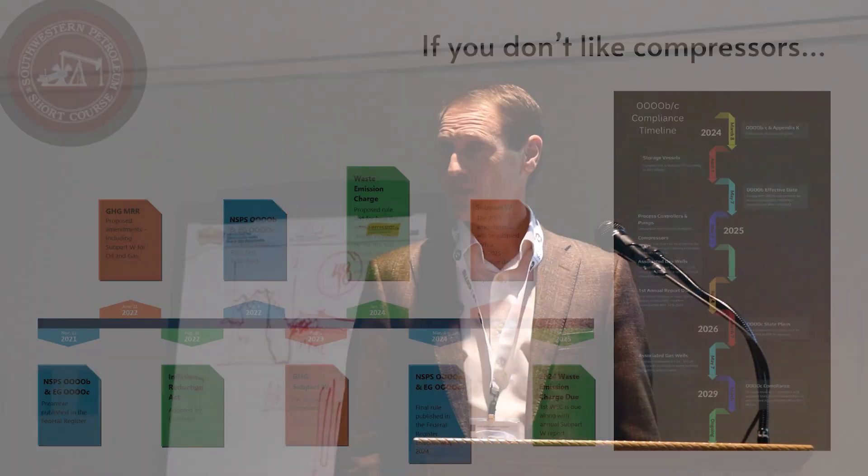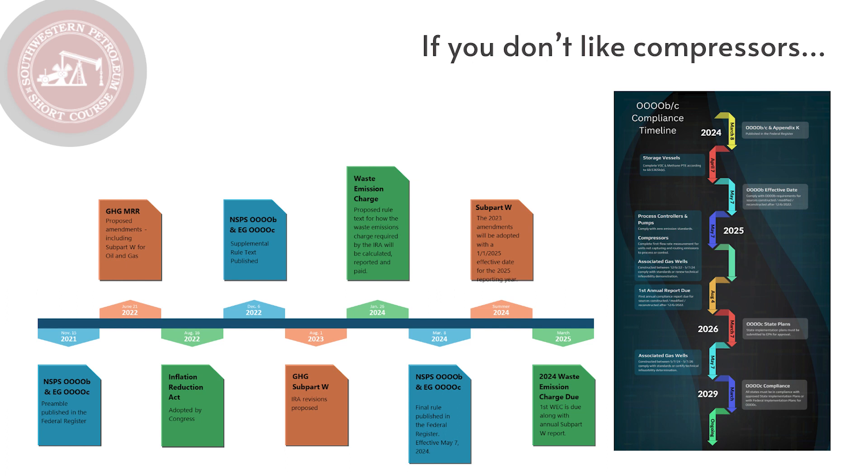Now if you don't like compressors, much more so do you dislike the environmental regulations that come along with them. When you start hearing things like EPA, NSPS, Quad OB, Quad OC, Greenhouse Gas Reporting Program, Subpart W — your mind goes numb. I get it. If you have to read the regulations, your eyes bleed. It's a nuisance to most of us, and yet it is a reality.